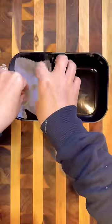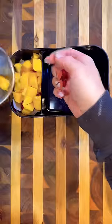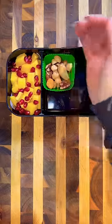For my husband's lunch today, I'm first going to pack in some fruit. Today I have some diced up mangoes and some pomegranate seeds — so glad pomegranates are back in season.